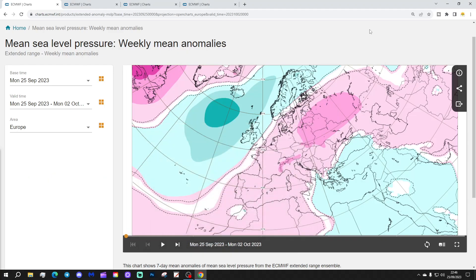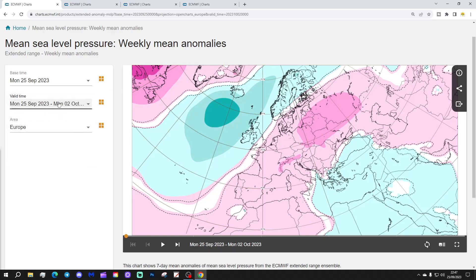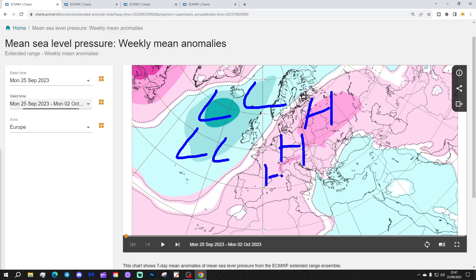We're going to start off with the week one mean sea level pressure anomaly, taking us through the week we're currently in: 25th of September to 2nd of October. This week we'll see low pressure in the Atlantic, to the west of the UK and Ireland. However, many parts of Europe will actually be dominated by high pressure, especially across central and eastern parts of Europe.